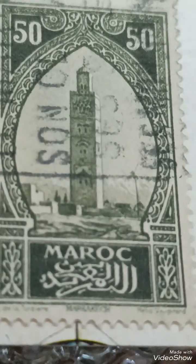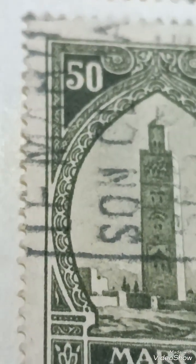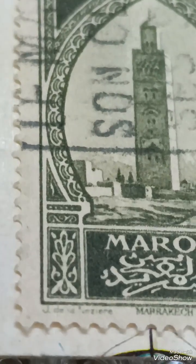Issued by French Morocco. Denomination: 50 Francs, which was a high-value denomination at the time. Printing technique: intaglio engraving, giving the stamp its fine details and rich texture. Color: generally seen in shades of blue, which enhances the intricate artwork.